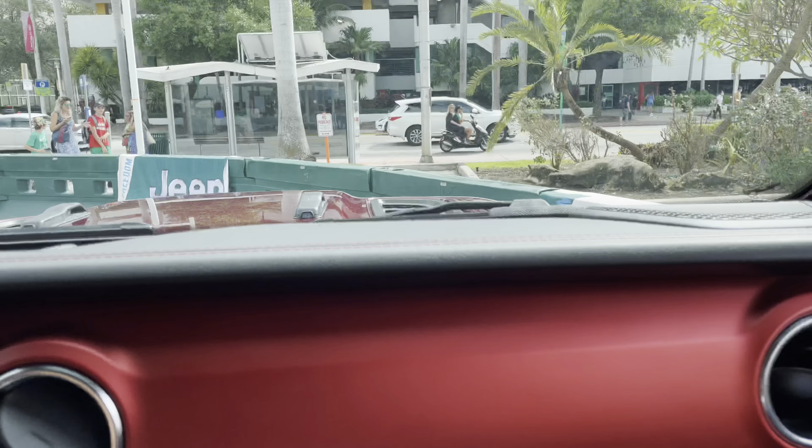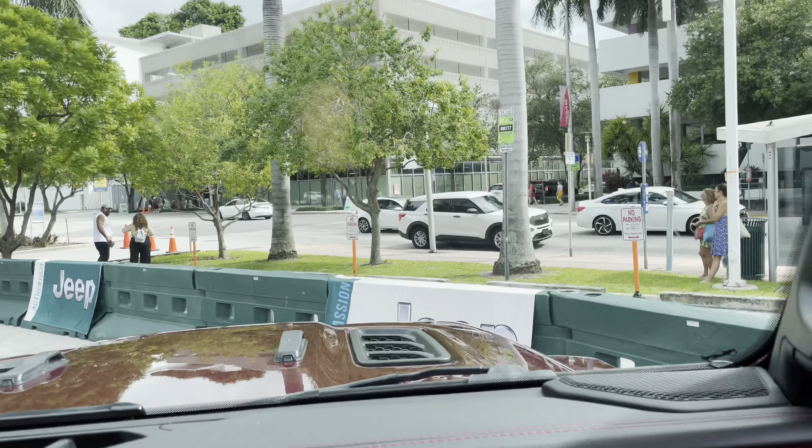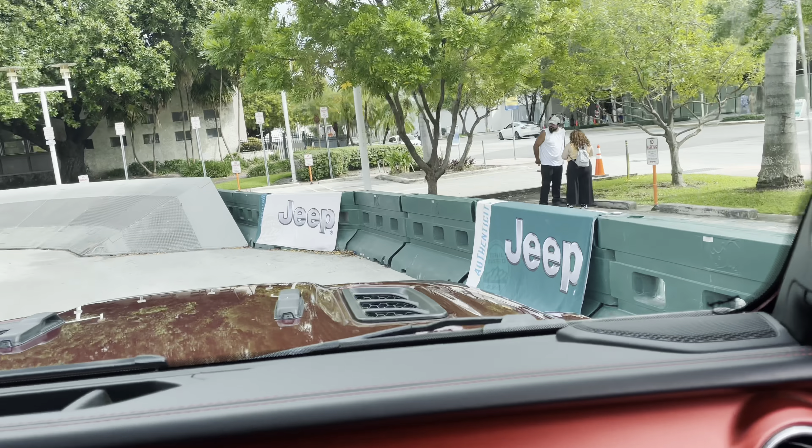These bumps are just acting as rocks or logs — the kind of fun stuff we're going to find on a trail — so we can easily climb over them.